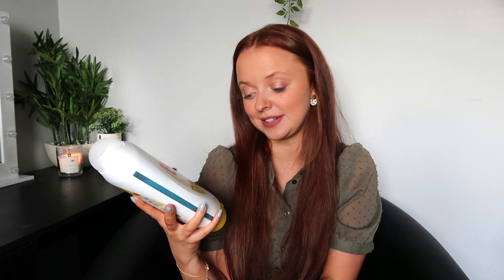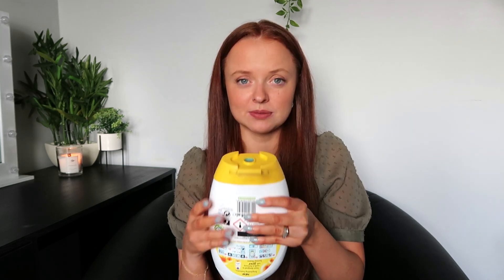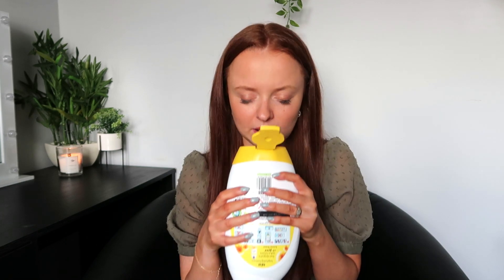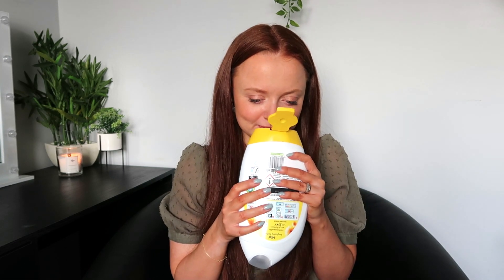I also got some Bold gel — I think this is £2.99 and you get 24 washes in here. This is in Summer Breeze. I never normally go for yellow but I think I was just in a springy mood that day. It almost smells a little bit pollen-y — I have bad hay fever so that's not great for me. But if you like that kind of very floral, almost pollen scent, you'll love this.